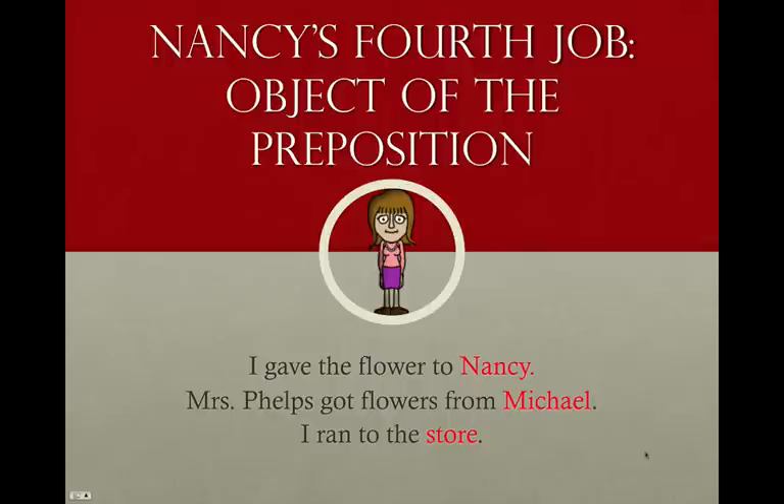Nancy's fourth job is the object of the preposition — we'll learn more about prepositions later. For now, know that they're words like to, from, about — they show a relationship between one thing and another. If a noun comes after a preposition, we call it the object of the preposition. For example: I gave the flowers to Nancy. Mrs. Phelps got flowers from Michael. I ran to the store. All of these words in red come right after a preposition. A lot of people memorize prepositions in middle school — if you haven't, that's something you might want to do to make life a little easier.